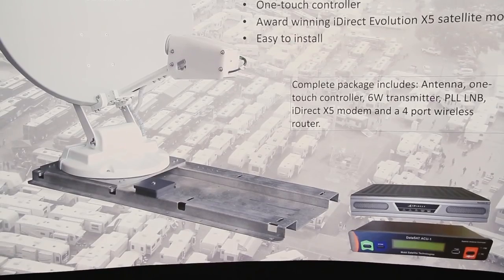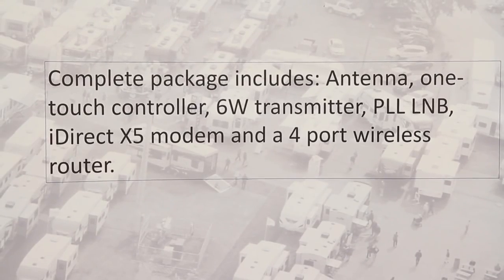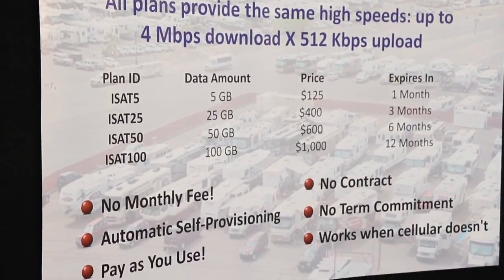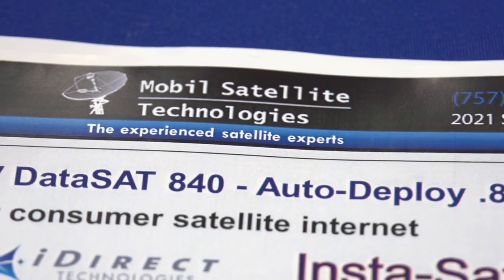It mounts on the roof of the RV, comes with a wireless router, so there's kind of a Wi-Fi hotspot built within your coach. We've also tied that into a unique service offering that's revolutionary called InstaSat. What's different about that is it's a service that doesn't require any contracts or any long-term commitments. The customer just logs into their system after the satellite has found the signal and the antenna is on the signal.